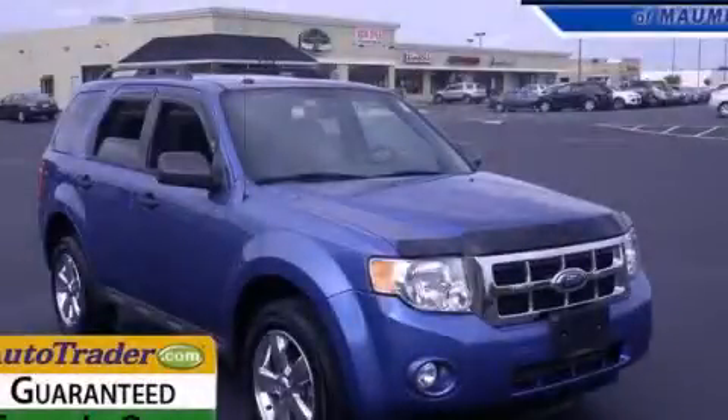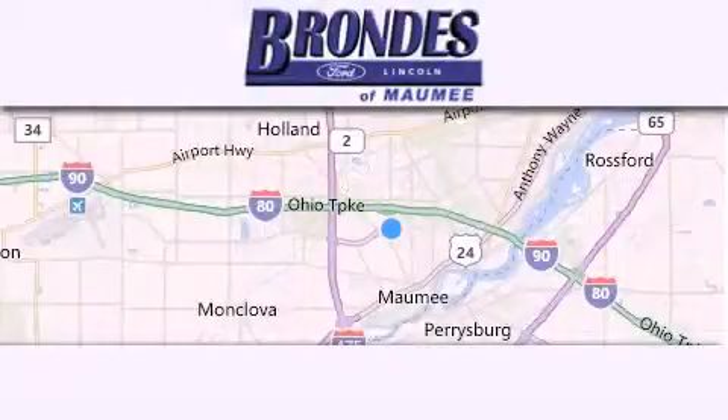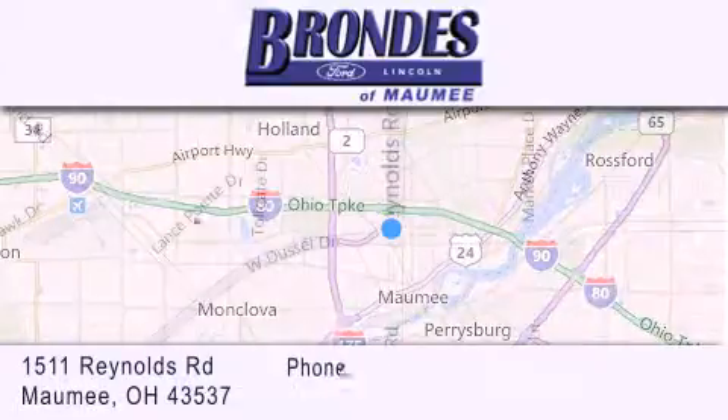Call now to find out how you can own this breathtaking automobile. Brondes Ford Maumee offers a wide selection of Ford and Lincoln vehicles and is an automotive leader in the area.